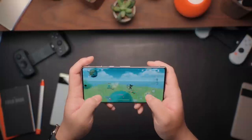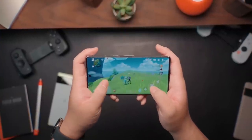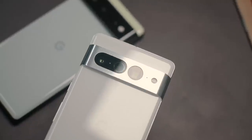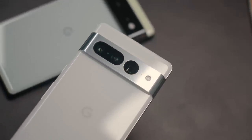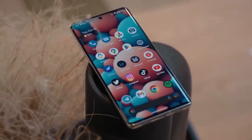The Pixel 7 Pro features the Google Tensor G2 processor, which is all about efficiency and having machine learning and AI capabilities versus going all in on raw power. My Pixel 7 Pro comes with 8GB of RAM and 256GB of storage, but you can spec it up to 512GB of storage.